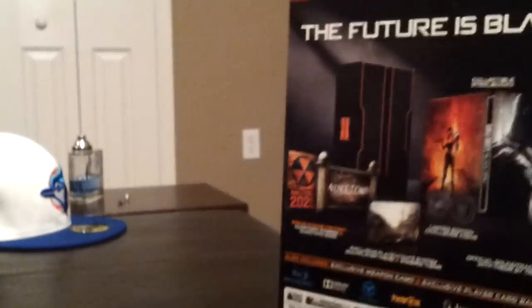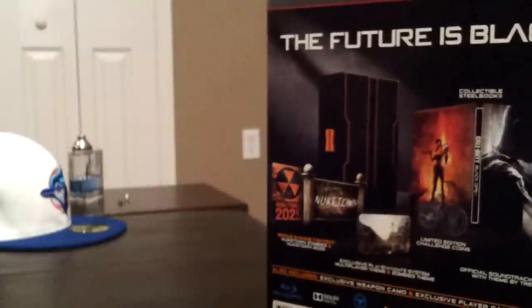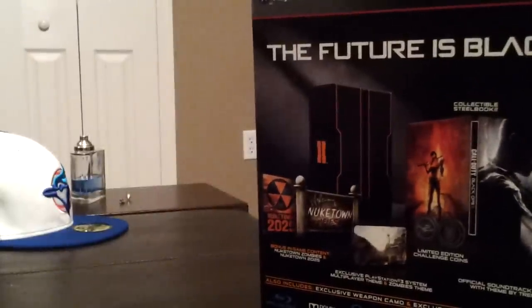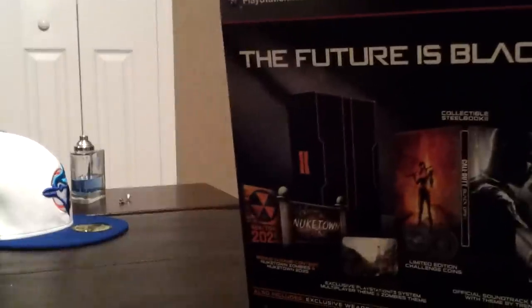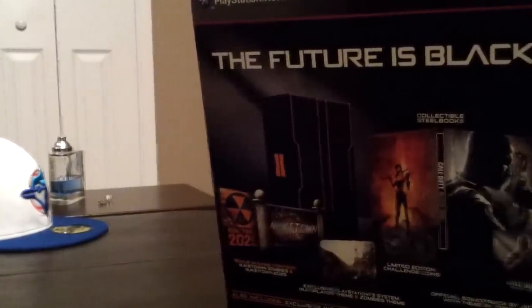And that is it for this unboxing. It's pretty quick, but I'm trying to expedite things so that I can go and actually play the game that I just spent a couple hours waiting in line for. Keep your eyes on the channel — we'll have a couple more videos coming up.